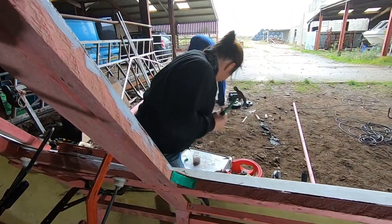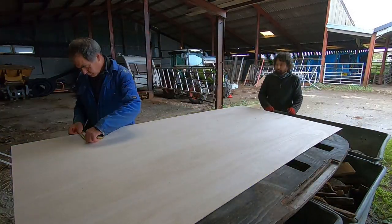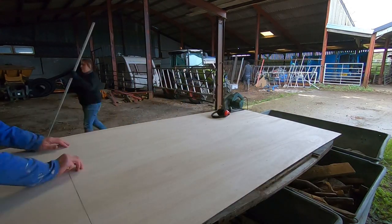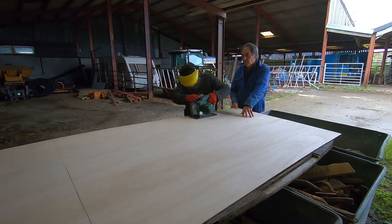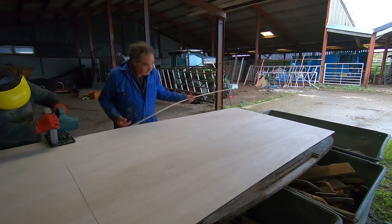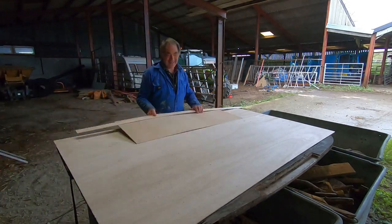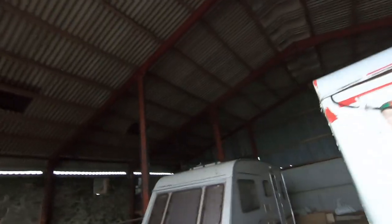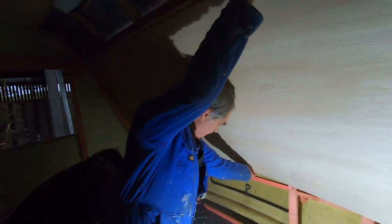Nailed it! Very funny, very funny. We decided against having windows now - yeah, we just thought we'd have no view whatsoever.